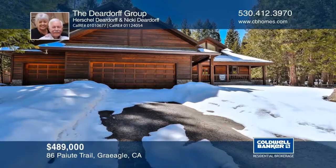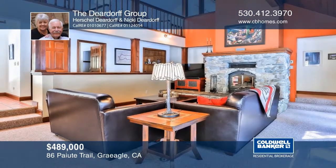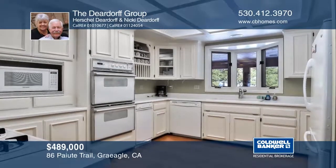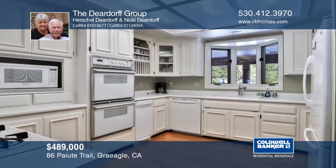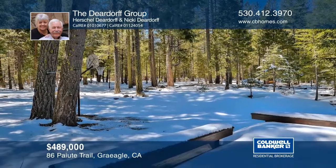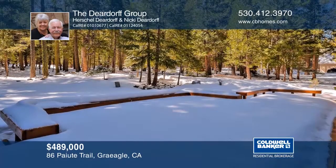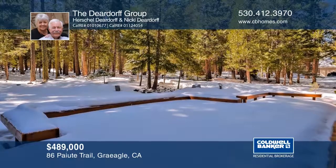Come take a look at this impressive open floor plan and the tremendous redwood ceiling soaring high above. The spacious upstairs loft is ideal for entertaining or it can be a great office space. The property backs to a greenbelt for additional privacy. The large back deck was recently installed. Hear all the details when you tour with the Deerdorf Group.